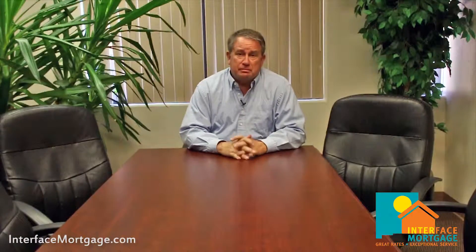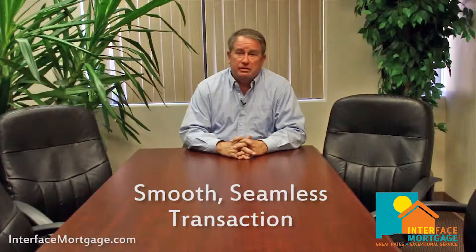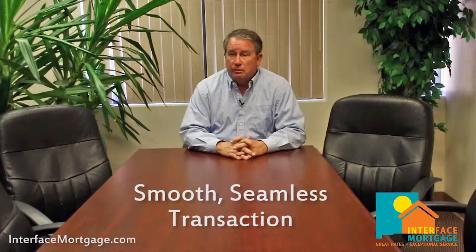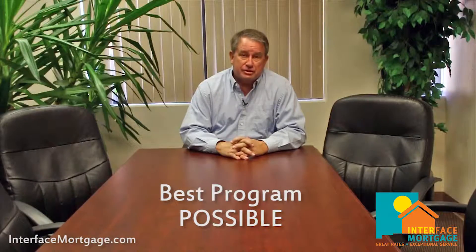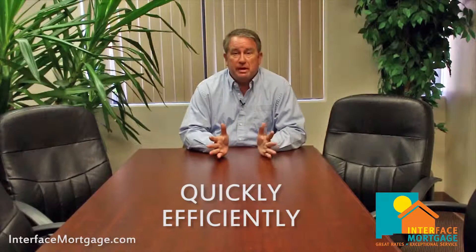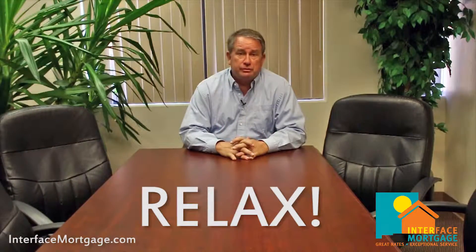The reason we ask for as much upfront as possible is to make this a smooth, seamless transaction. We want to give you the best rate possible, match you to the best program, and do it quickly and efficiently — so you can sit back, relax, and think about what you're going to do with your new home.